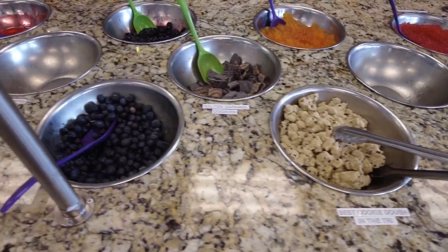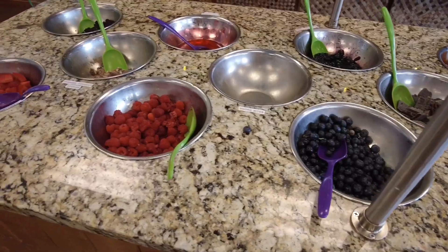I decided to stick with a good balance of healthy with a little bit of chocolate. So what I ended up with was the coffee, the salted caramel, and a little bit of vanilla bean — they're all low-fat and gluten-free. I topped mine with strawberries, raspberries, a little bit of almonds, and some delicious chocolate caramel. Yum!